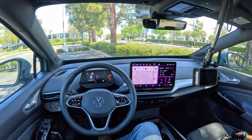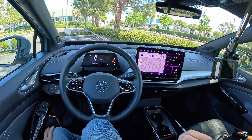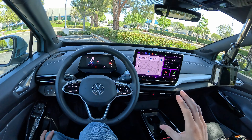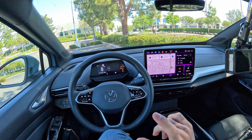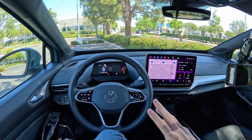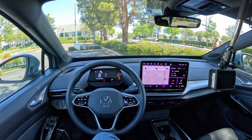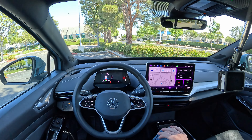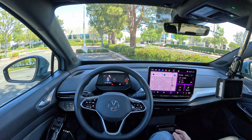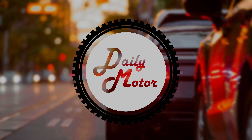So there we go — the 12.9-inch touchscreen on the 2024 Volkswagen ID.4. I like it decently; I think I like it better than the older system. It responds really, really well — I like the quality of the screen and the visuals. A few different little quirks, but overall a system that deserves to be spent time with and played around with so that you learn how to use it properly. If there's anything else I can answer, ask it below and I'll try to get back to you. I'm Charlie from Daily Motor — drive on.